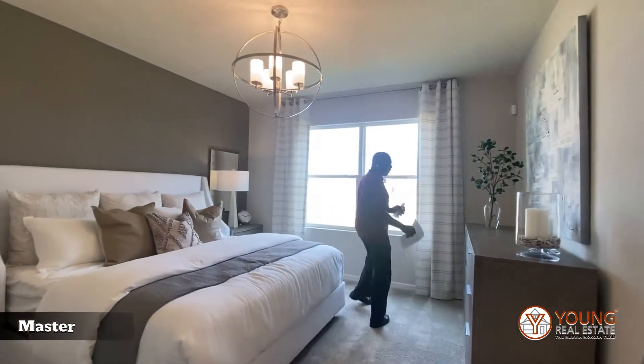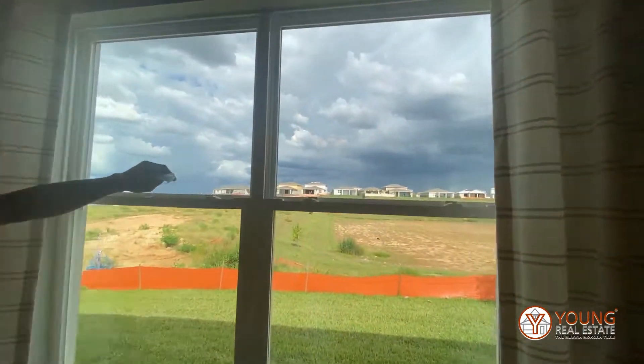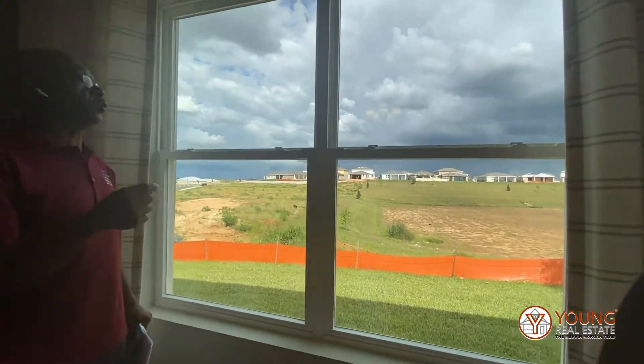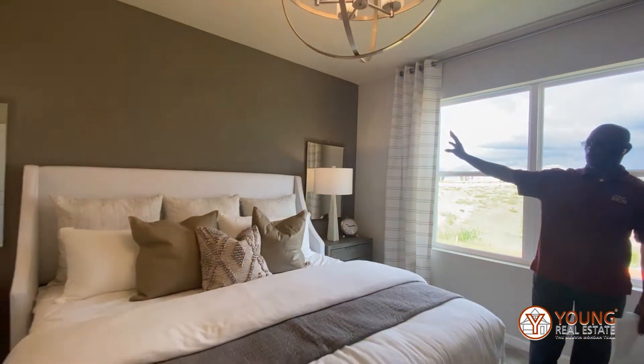Look at the drop back here — we have this nice view with no homes between here. Look at this space; you and your kids can play. As a matter of fact, this is one of the communities where you can plant your fruit trees. Look at how nice this master bedroom is with this nice tone wall.